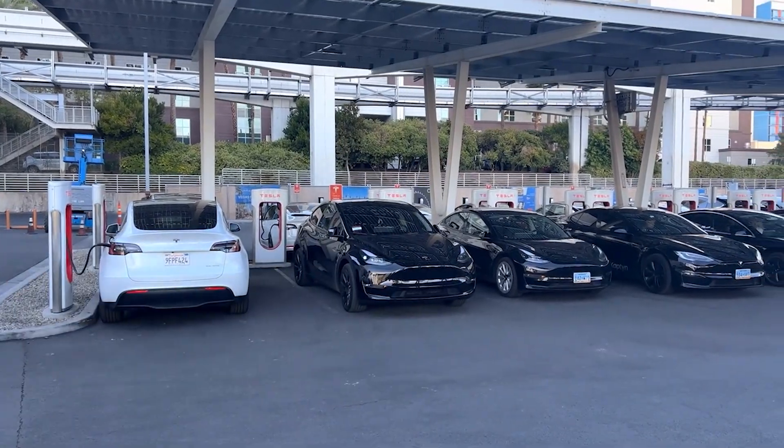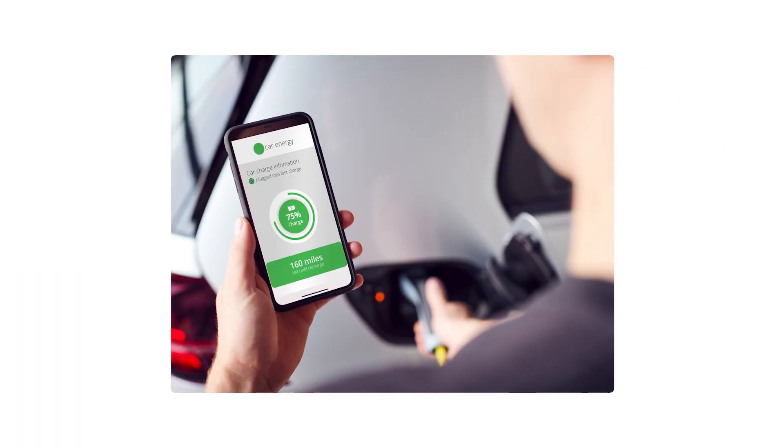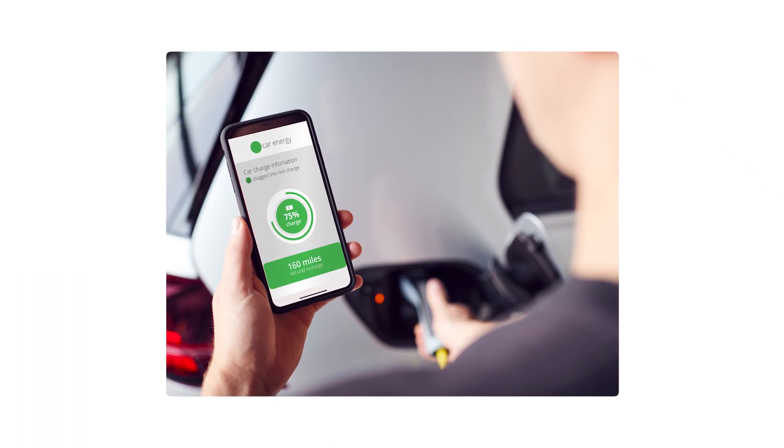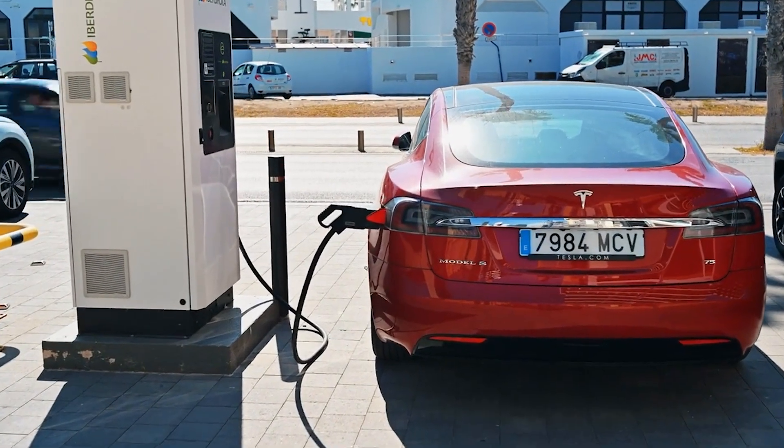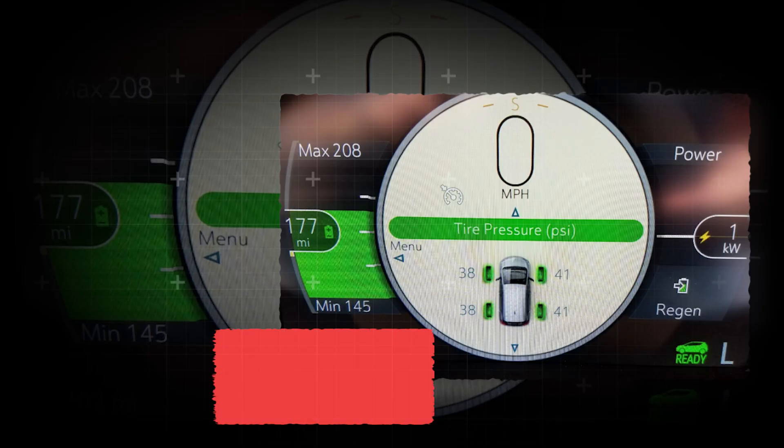For most other EVs, including long-range Teslas, the Hyundai Ioniq 5, and Ford Mustang Mach-E, it's better to keep daily charges between 70% and 80%. Reserve 100% for road trips, and use scheduled charging to finish just before departure.